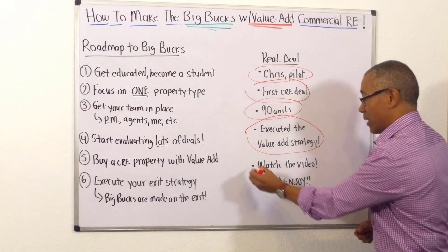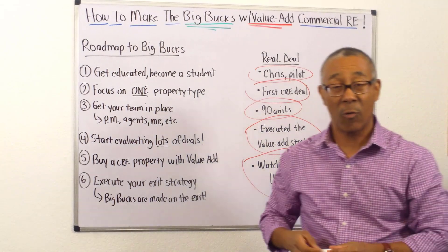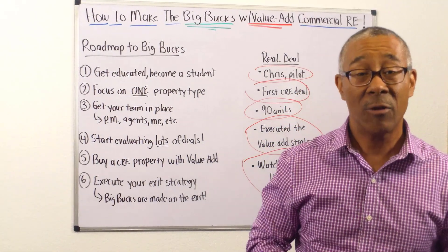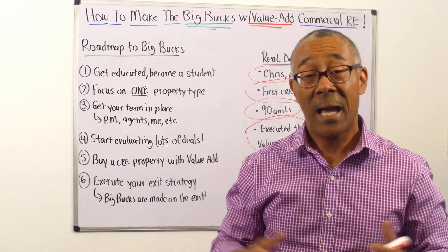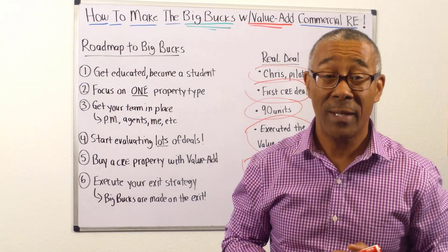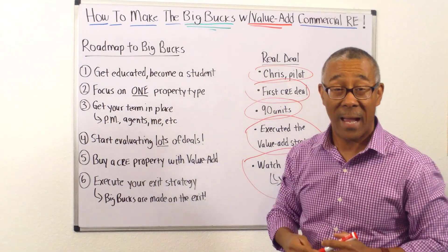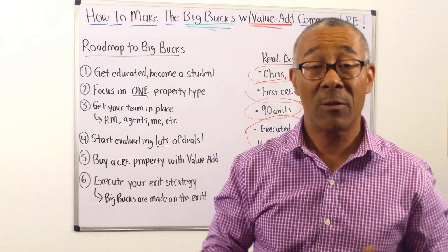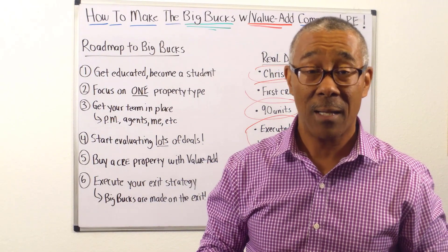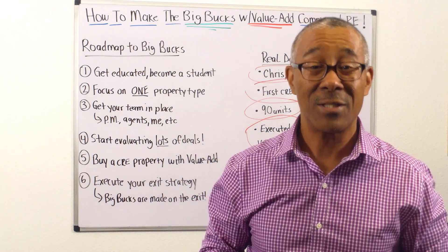So what I'm going to do now is take you to the video of Chris's first deal — a 90-unit property where he bought it for $3 million and now it's worth over $6 million in about two and a half years. Thank you everyone for watching 'How to Make Big Bucks with Value Add Commercial Real Estate.' If you want more videos like this, go to commercialpropertyadvisors.com or simply subscribe to this YouTube channel. Thank you and see you at the next video.